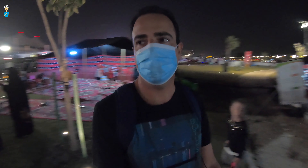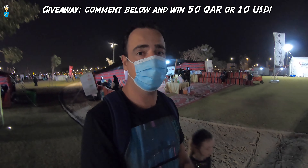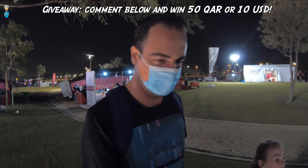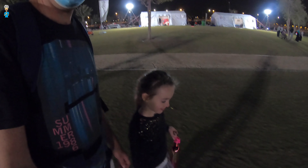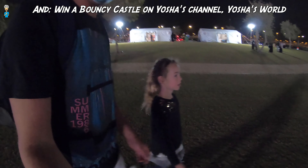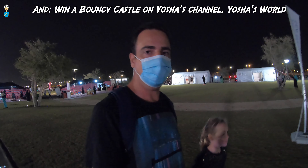Remember, I do have a continuous giveaway running — if you comment on the channel you have a chance every month to win 50 Qatar rials or 10 US dollars, whatever you prefer. And Josia on her channel is even running a contest to win a bouncy castle — you just have to subscribe to Josia and make a comment, and you can win a bouncy castle!